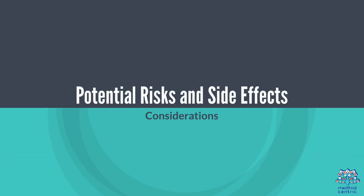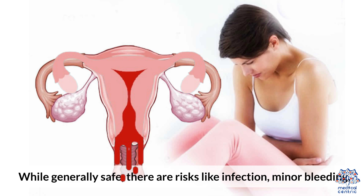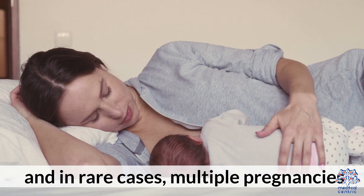Potential risks and side effects: while generally safe, there are risks like infection, minor bleeding, and in rare cases, multiple pregnancies.